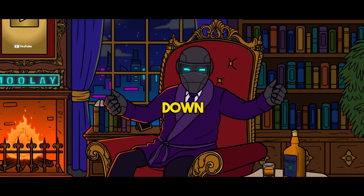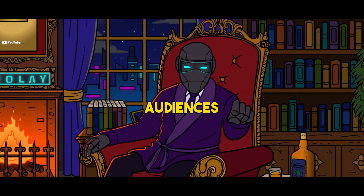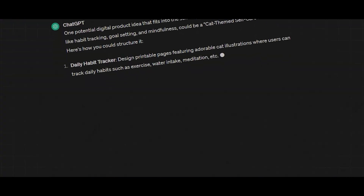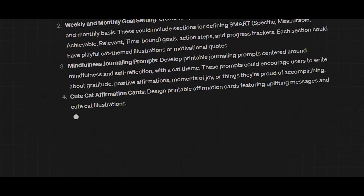Once you've narrowed down your focus, delve deeper into potential niches and target audiences. For example, if you choose the self-improvement niche, explore subcategories like habit tracking, goal setting, or mindfulness. ChatGPT can offer valuable insights and suggestions to help you refine your product ideas.